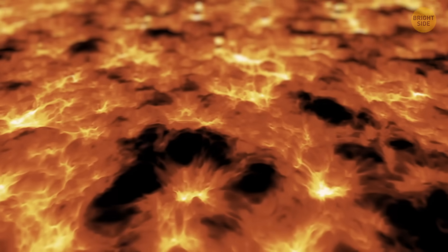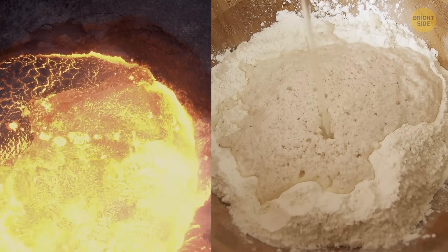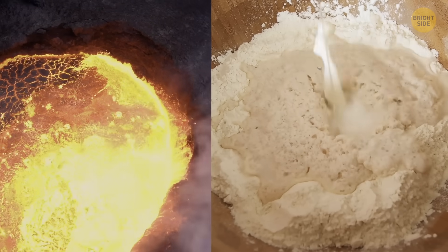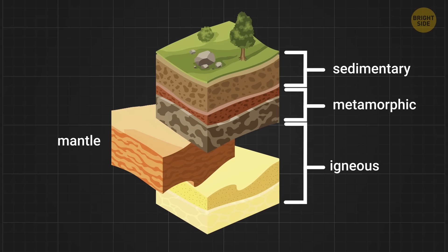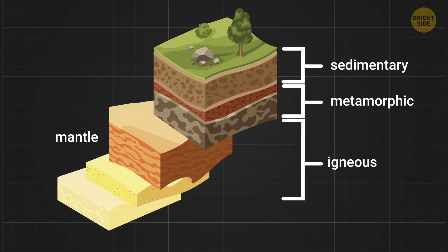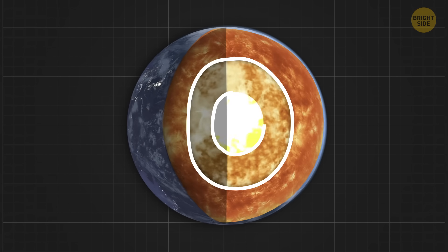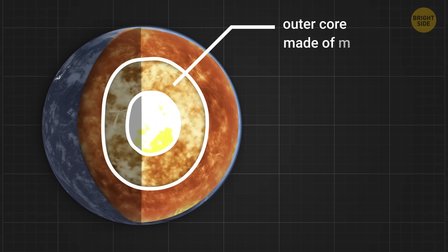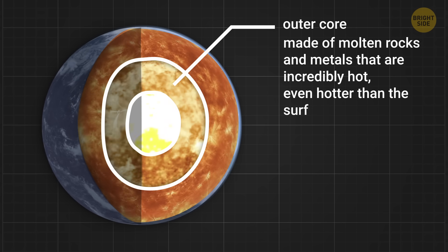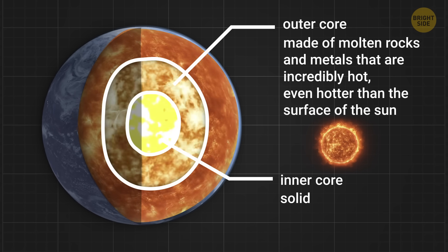Many people think that the mantle is just lava, but it's not quite like that. Just like how you mix different ingredients in the cake batter, the mantle is made up of different types of rocks that are constantly moving and shifting. And finally, we get to the sweetest part of the cake – the center, or in the case of Earth, the core. It has two parts, the outer and inner core. The outer core is made of molten rocks and metals that are incredibly hot, even hotter than the surface of the sun. The inner core is solid, even though temperatures there are crazy.